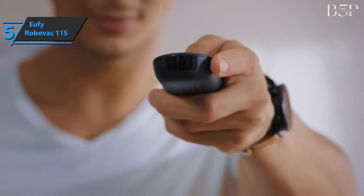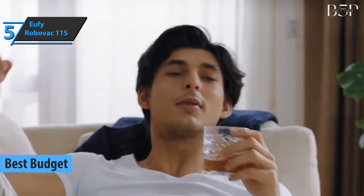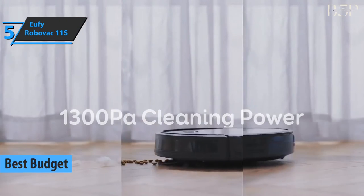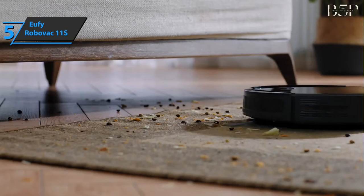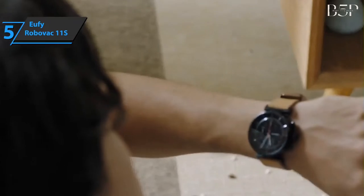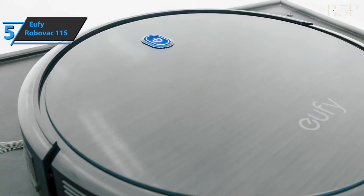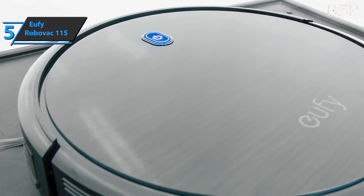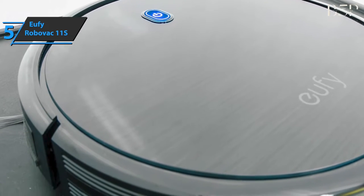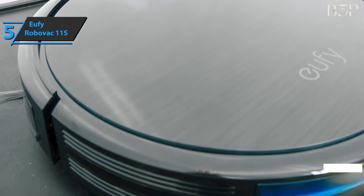We'll start our review list with the Eufy RoboVac 11S, aka the best budget robot vacuum available on the market in 2021. If you want to save money and still get a solid product with all the crucial qualities, this fella is the right choice for you. The Anker Eufy RoboVac 11S is ideal for anyone who has pets at home, as well as small children. The device can clean a wide range of surfaces and also goes under furniture, where it removes dirt and hair that is hard to reach. It also offers two filters that make the cleaning process more efficient, with the suction power of 1300 PA.